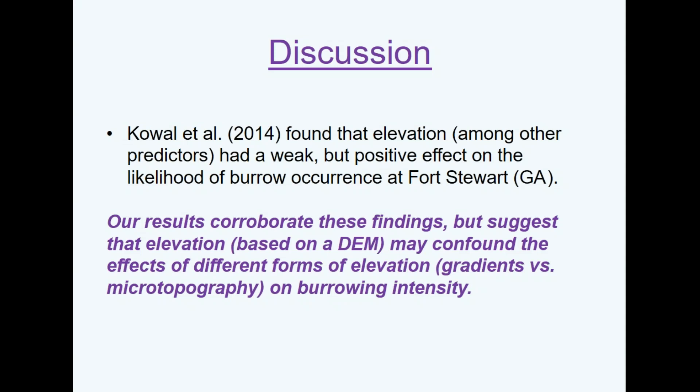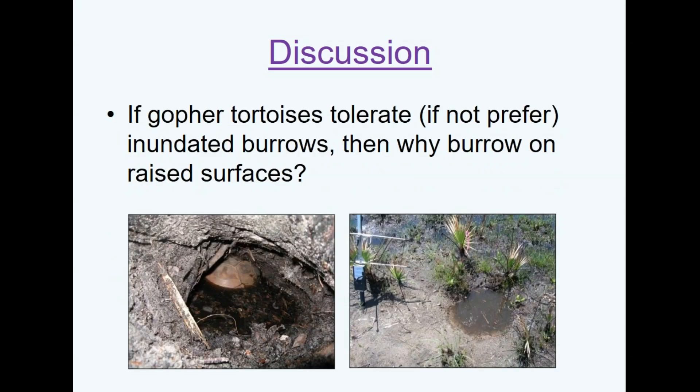One interesting open question is: since there's literature showing gopher tortoises use flooded burrows and some observations of tortoises actually found in the flooded portion, why are they preferentially going to these raised surfaces? It could be that a completely flooded burrow doesn't serve any purpose as refuge, or like digging a sandcastle in wet mud — you just can't dig a hole if it's too wet. But it does seem that gopher tortoises are somehow finding these subtle raised surfaces that humans can't detect without some rather geeky nerdy statistical tricks.